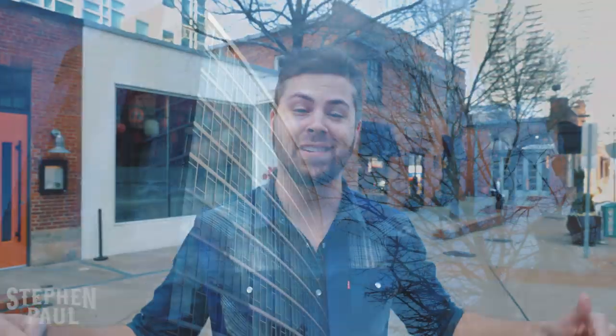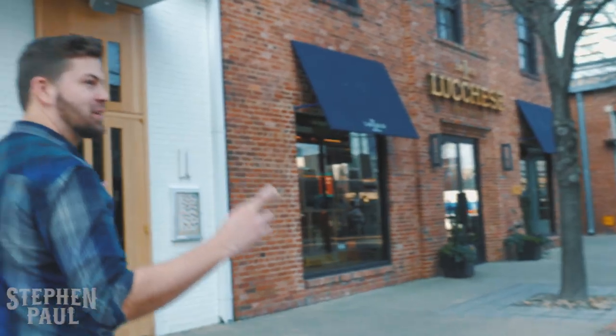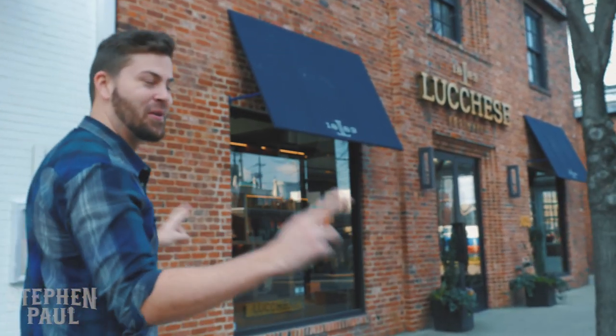Hey y'all, it's Stephen Paul. We're here in the Gulch in Nashville, Tennessee at the Lucchese store. We're going to go see if we can find a new pair of boots today. Come on. Fingers crossed, I think they got some good ones in here for us.